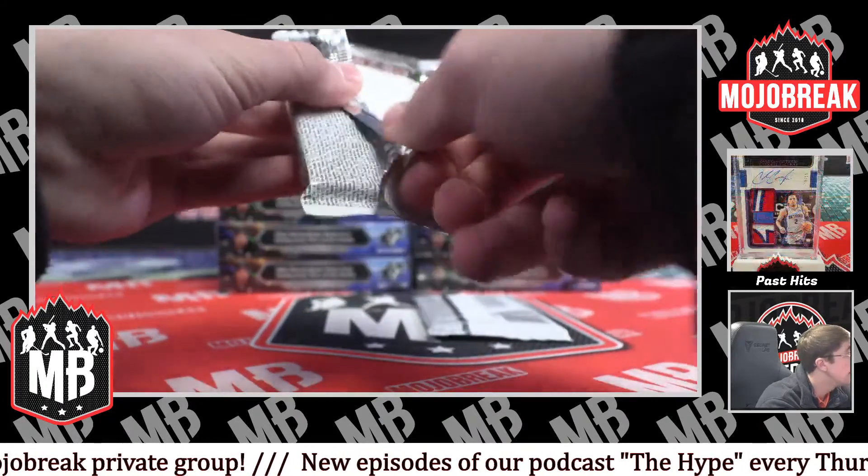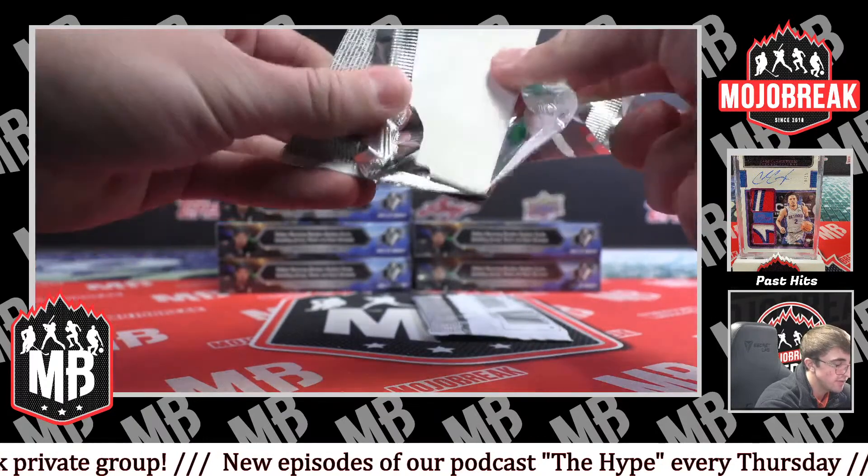The Stadium Club is sold out, but we do have some spots left.